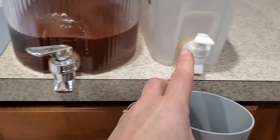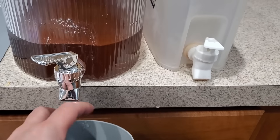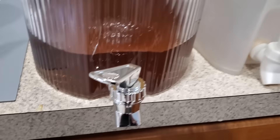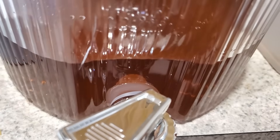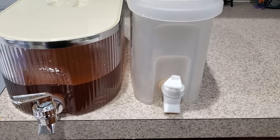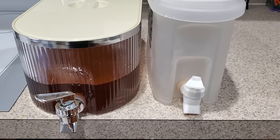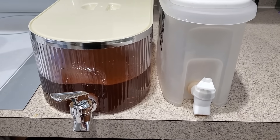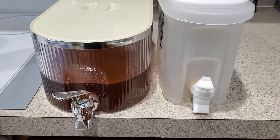This one stops pretty well but leaves a little remnant. The new one came with a wrench to make sure it's really tight. If you want a small amount that's fine, but if you want a full pitcher or more, I would choose the bigger one — that'll be linked down below. I'm very happy about that.